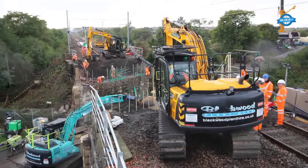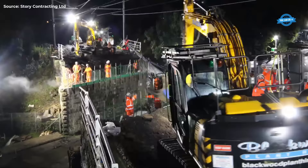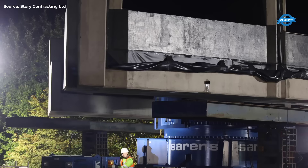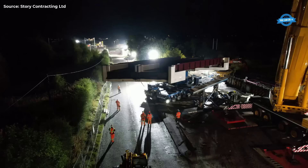During a 54-hour disruptive blockade, the existing bridge structure was removed using the transporter, and the new structure was installed in its place. The abutments were prepared to accommodate the new bridge, and backfilling works were carried out to ensure stability.